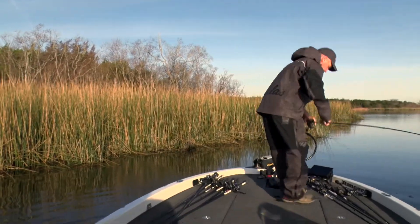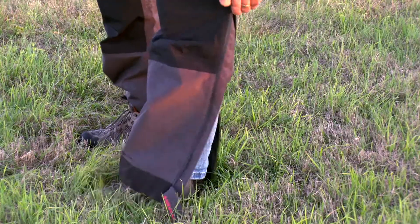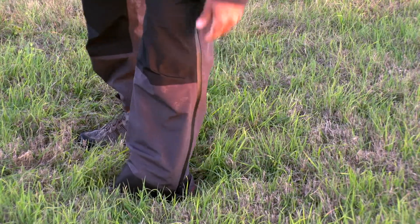The look of it — it's kind of got a pattern all over it, and to me it just looks really sharp. And then on the legs, it's got zippers all the way down the side, protected zippers so that water can't get in.